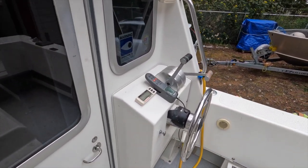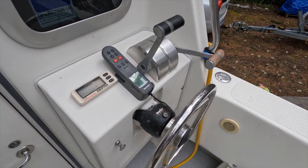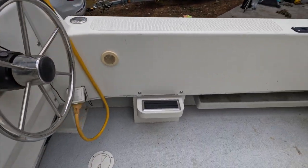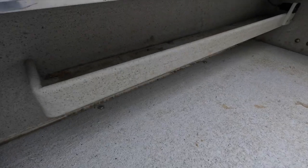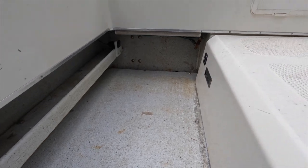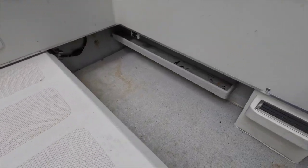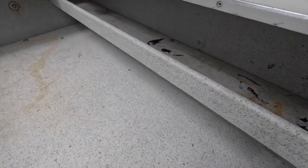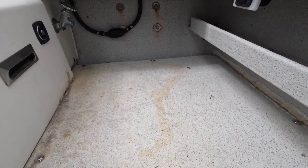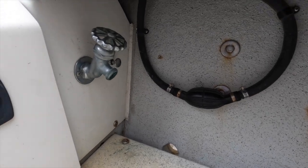There is a convenient aft steering and engine control station complete with a remote control for the autopilot. There is also shore power. There are convenient shelves under the gunnel for storage, an 8-gallon gasoline tank under the gunnel for the kicker, and on the other side is the priming pump for the kicker fuel system. Cleanup in the cockpit is made quick and easy with a raw water washdown and a self-bailing deck.